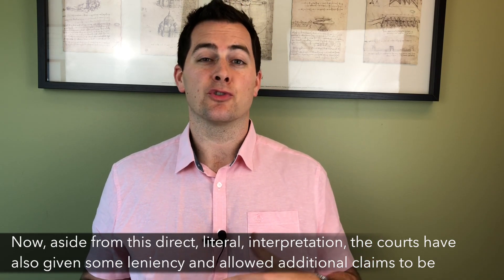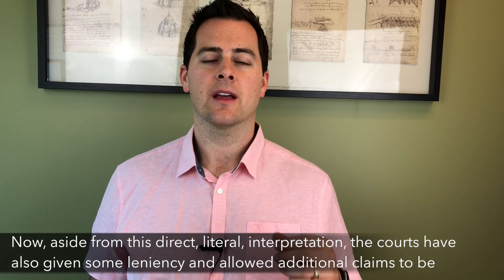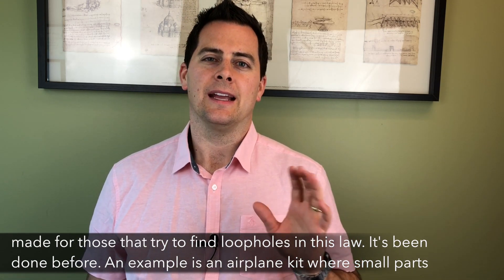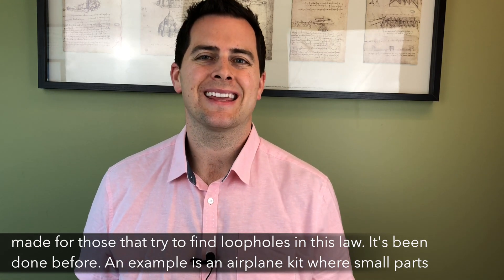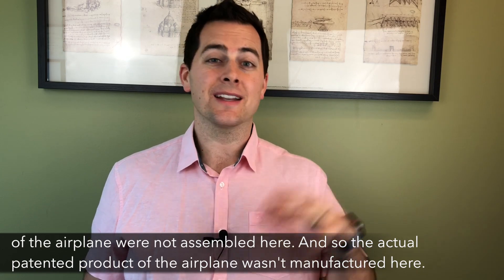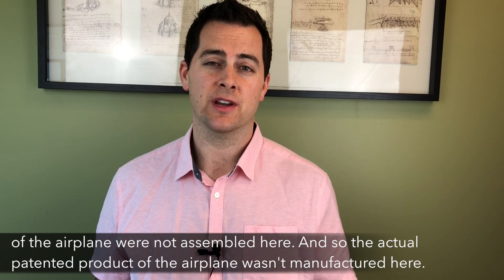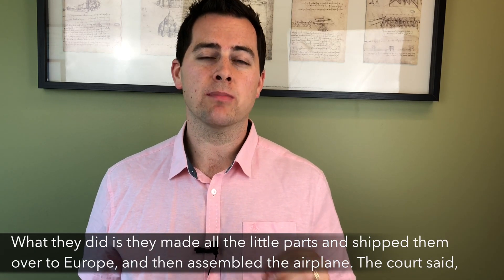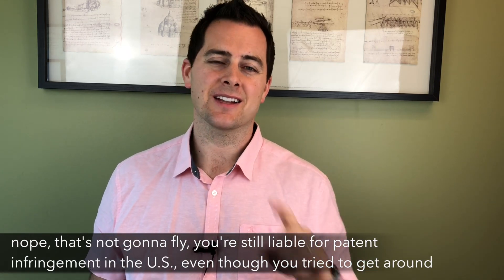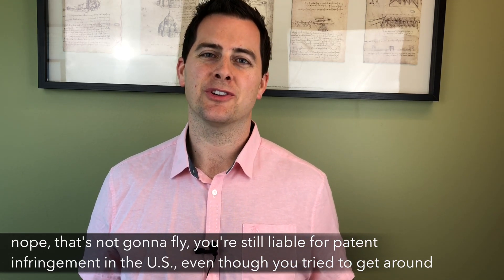Now, aside from this direct literal interpretation, the courts have also given some leniency and allowed additional claims to be made for those that try to find loopholes in this law. It's been done before. An example is an airplane kit where small parts of the airplane were not assembled here. The actual patented product of the airplane wasn't manufactured here — they made all the little parts and shipped them over to Europe and then assembled the airplane. The court said no, that's not going to fly. You're still liable for patent infringement in the U.S. even though you tried to get around the law.